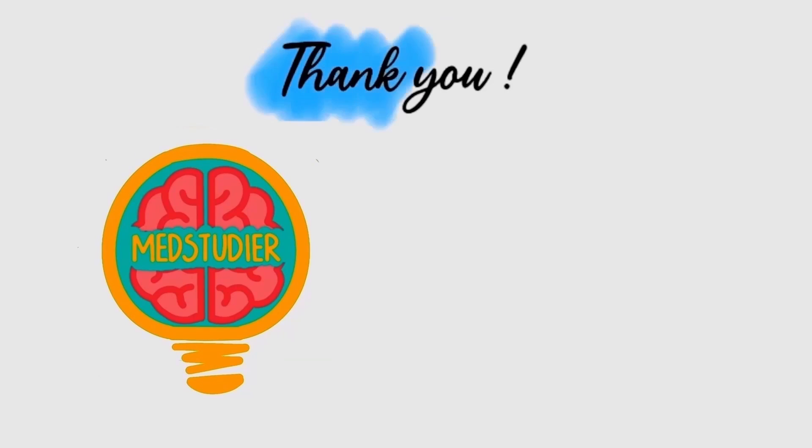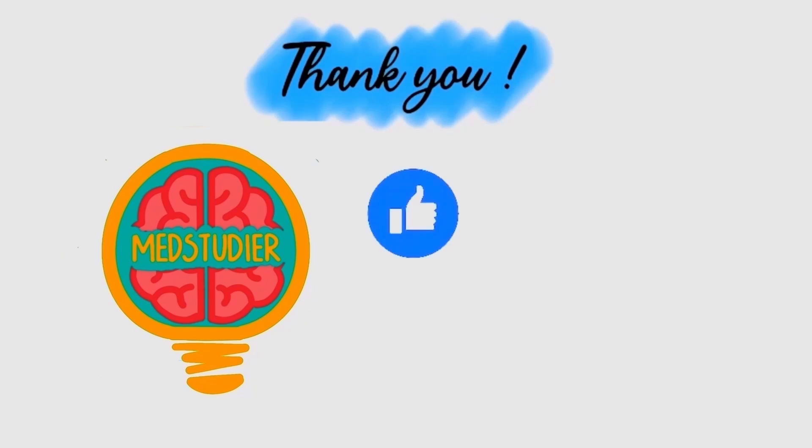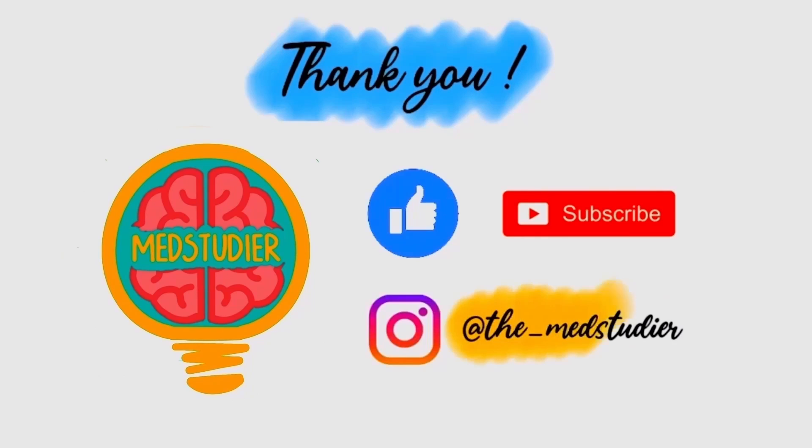And that brings us to the end of this video. Hope you guys found it useful. Please remember to like, share, and subscribe, and follow me on Instagram at The Med Studio.